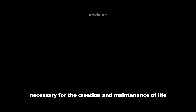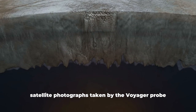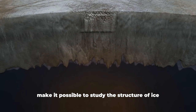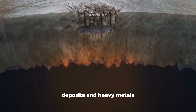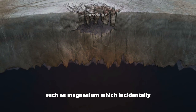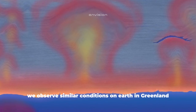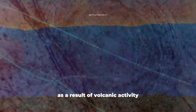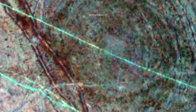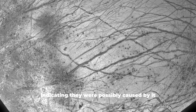The chemical elements necessary for the creation and maintenance of life are present on Europa. Satellite photographs taken by the Voyager probe confirm the ice is covered with salt deposits and heavy metals such as magnesium, which is the reason for the hue similar to the color of blood. Similar conditions exist on Earth in Greenland, where salt comes to the surface through volcanic activity. On Europa, movements of ice strongly resemble tectonic activity, indicating they were possibly caused by it.